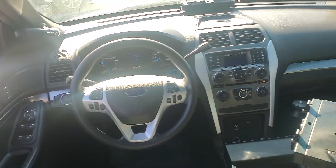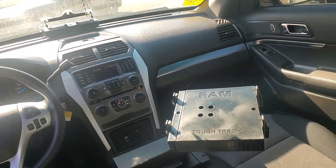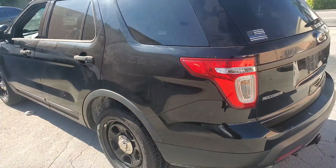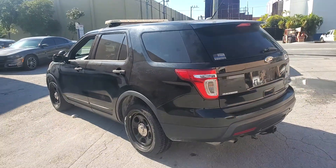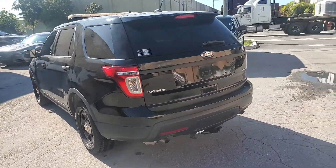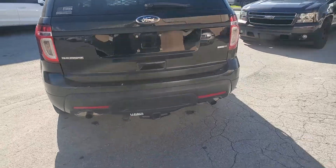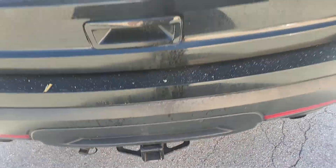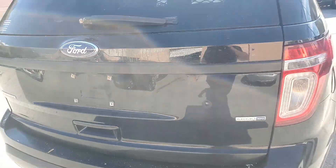Nice cold AC inside here. Runs nice and smooth. This vehicle has 62,000 original miles. It's got dual exhaust, a heavy-duty hitch, and it's all-wheel drive.